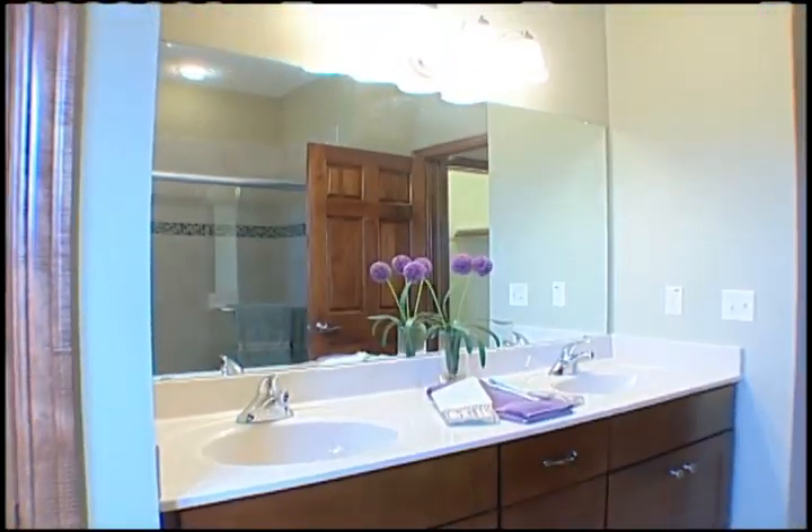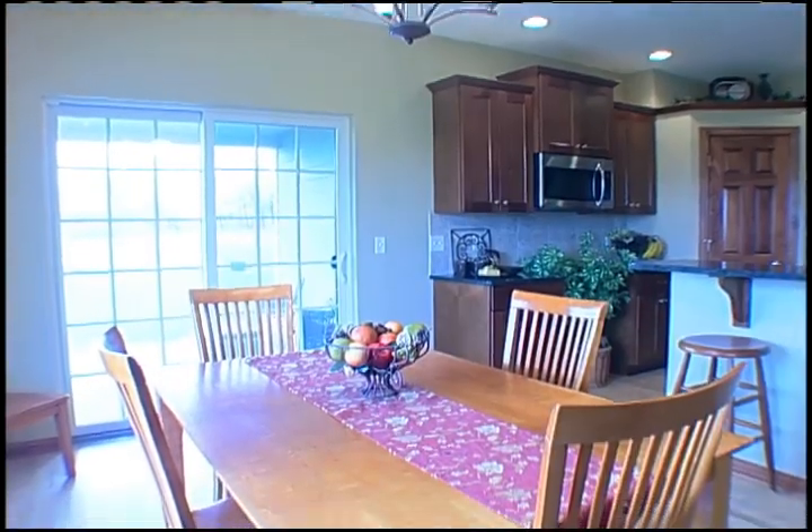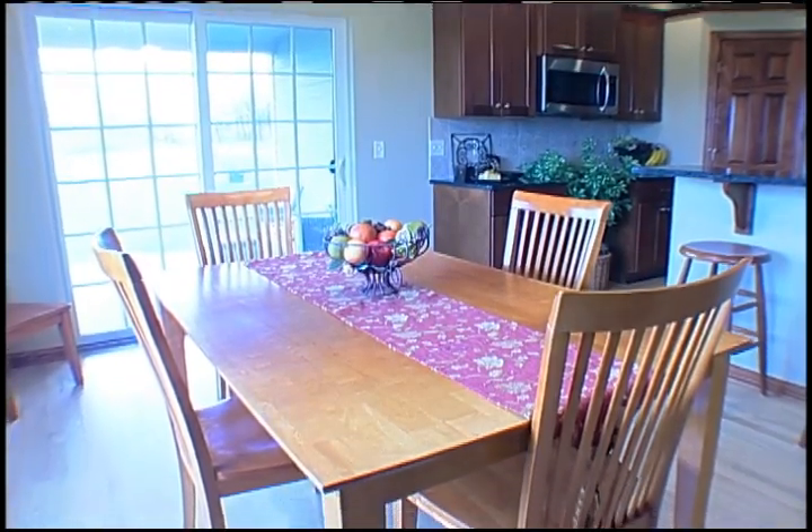How to build a home that you can grow into as your family expands and your income increases? The concept is simple: build a home with the square footage you need at the moment.